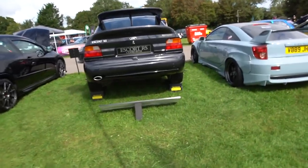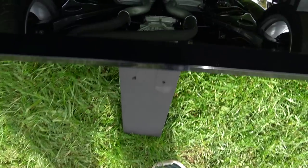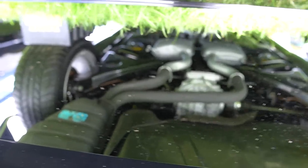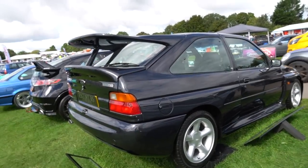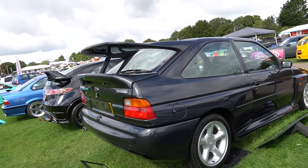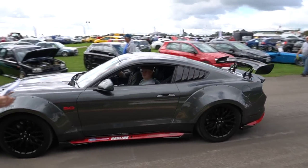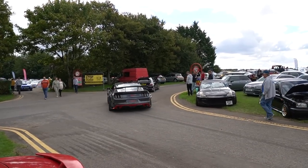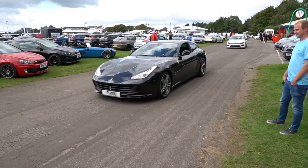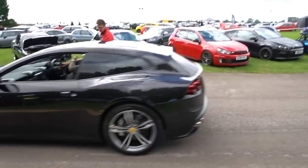The Escort RS is looking absolutely mad as per. You can see underneath the engine bay with the way they put the mirrors. Amazing piece of kit. A car like this is always going to be clean - beautiful. Appreciating asset right here, the Escort RS Cosworth. Go on, do it for the boys - give it a rev. Yes boys!